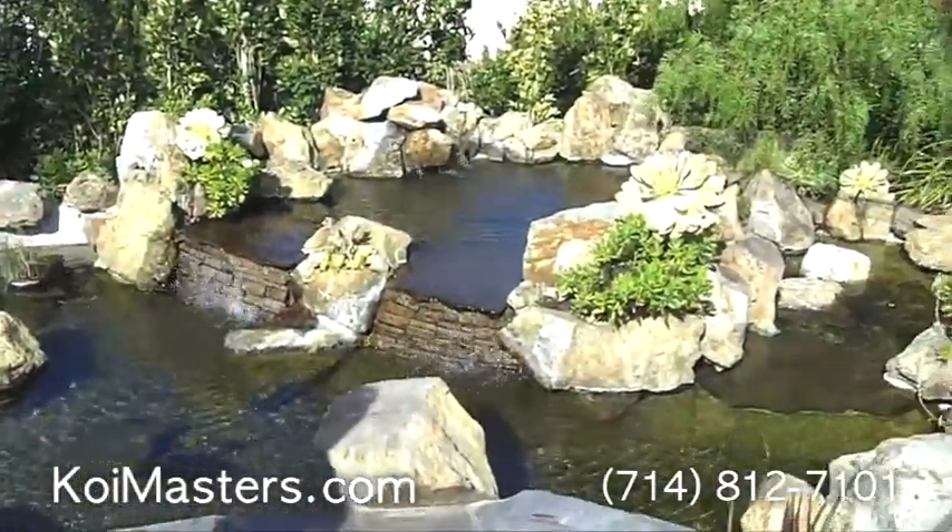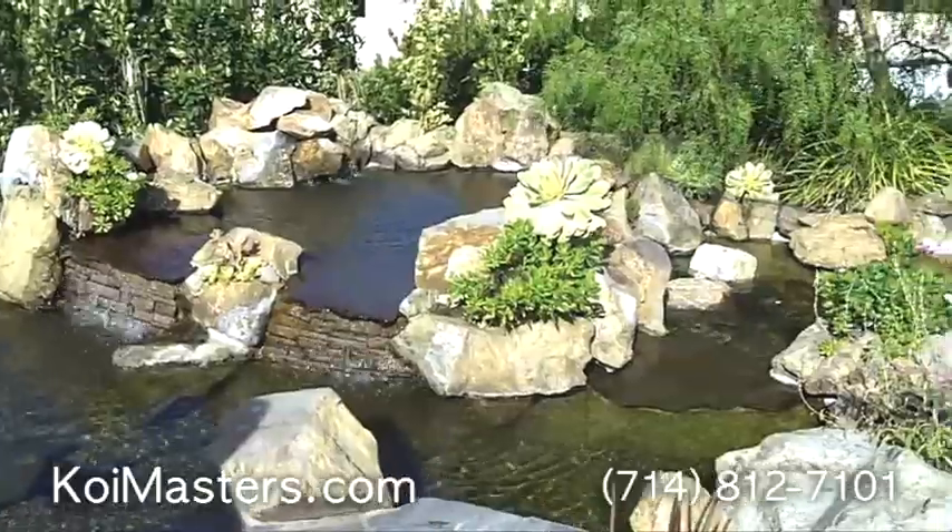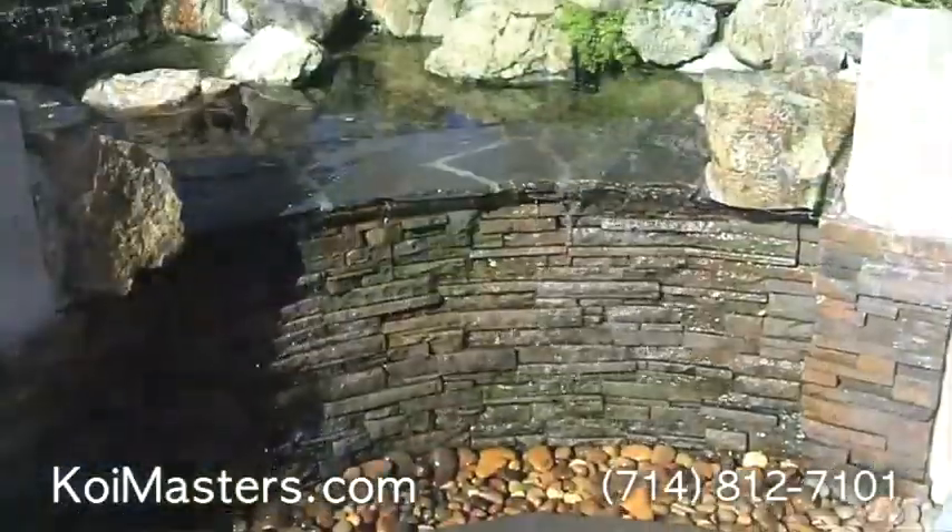We resealed all four levels. You can see three levels here, but there's a fourth one down at the waterfall down there.